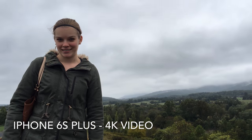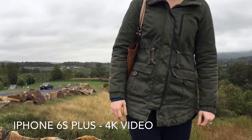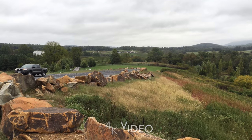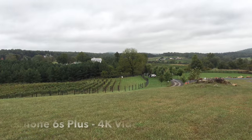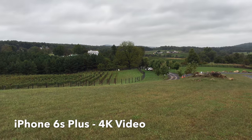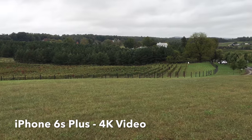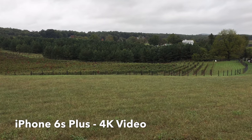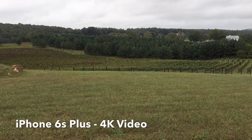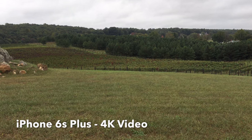At 30 frames a second it's much better when it's still. Testing out the 4K mode at a winery here in Virginia, just off of 66. Here's the vineyard right there. The 4K mode shoots at about 50 megabits per second.